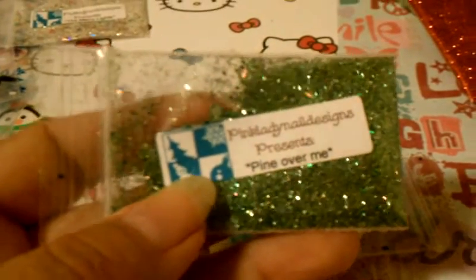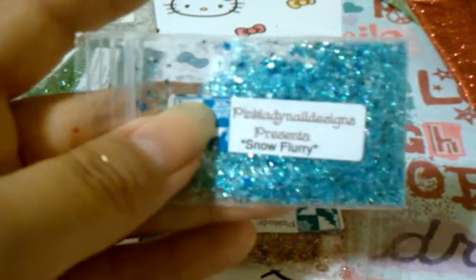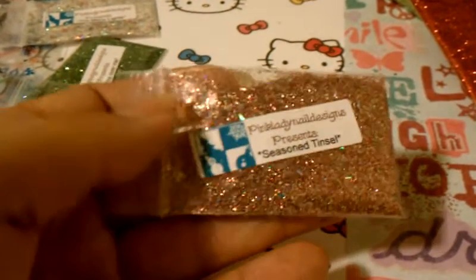Next is Pine Over Me — such a pretty green. Then Flurry — such a pretty light blue mixed with white and pink hexes. So pretty! And lastly Season Tinsel — I hope I'm saying that correctly — it's like multicolored but more of a red.